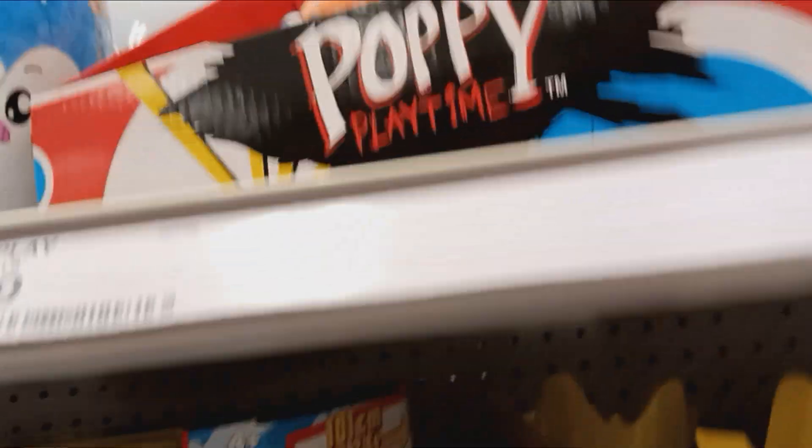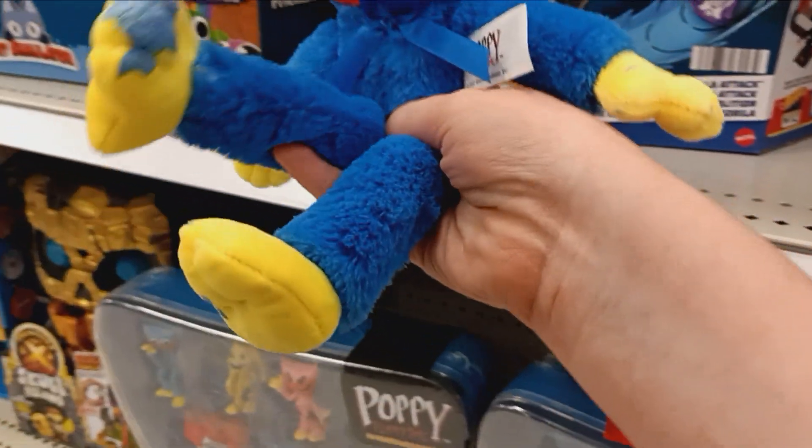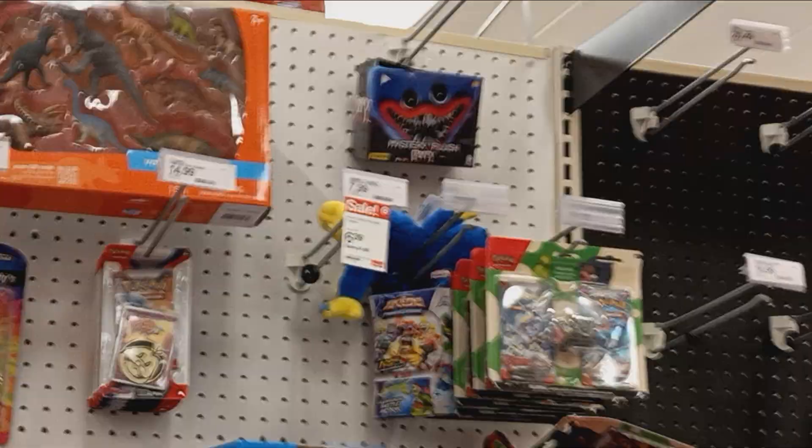Let's see what else we can find. Ooh, here's some Poppy Playtime stuff. What the— Huggy! Did someone do your toenails? Someone painted Huggy's toenails, bro. I would buy this ironically. They also have some Rainbow Friends stuff now. They got a giant blue head. That's nine. I love nine. Let's go into the Nintendo section where all the cool toys are — and by cool toys, I mean plushies.